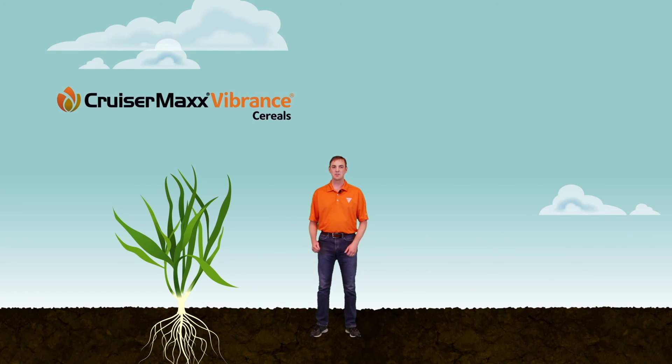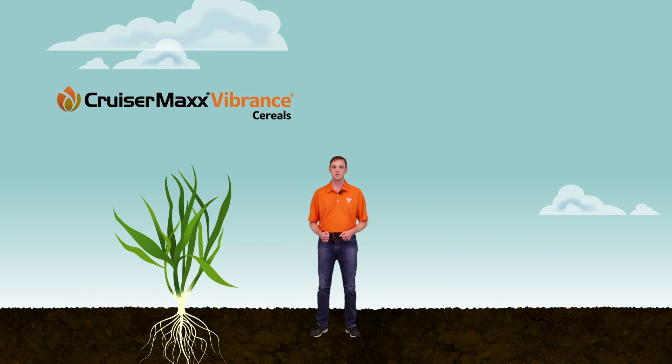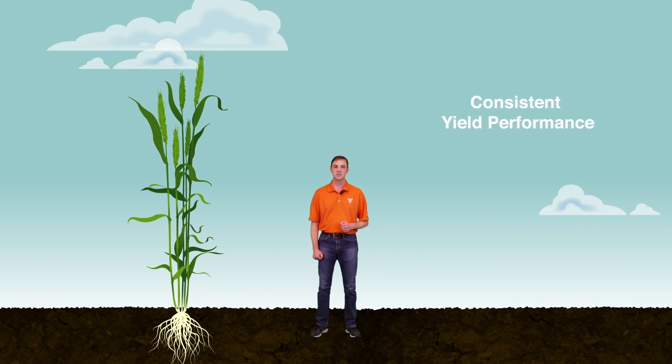Formulated for on-farm application or by commercial seed treaters, Cruiser Max Vibrance Cereals brings exceptional disease and insect protection to the wheat and barley market. The heightened protection helps ensure the crop gets off to a vigorous start and delivers consistent yield performance and stability from year to year. Starting the season off right leads to healthy plants at harvest — like these I'm standing in now.